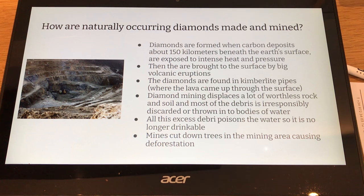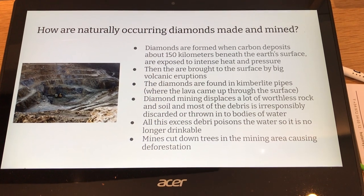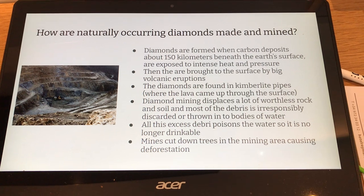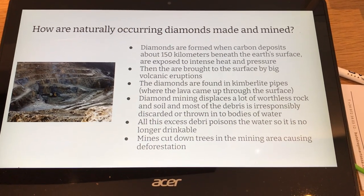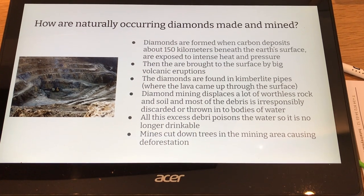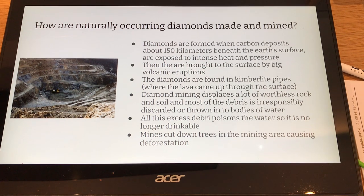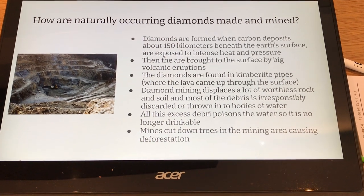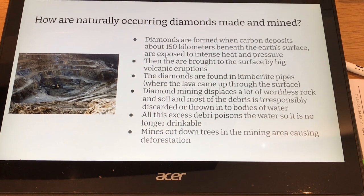Diamond mining displaces a lot of worthless rock and soil, and most of the debris is irresponsibly discarded and thrown into bodies of water. All the excess debris poisons water so it is no longer drinkable. In addition to all that, mines cut down trees in mining areas, which causes deforestation.